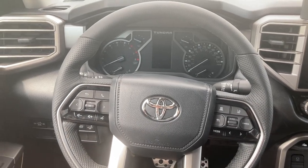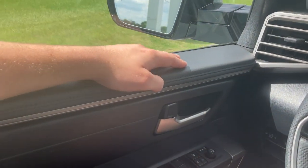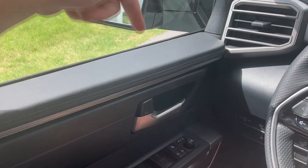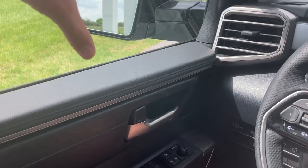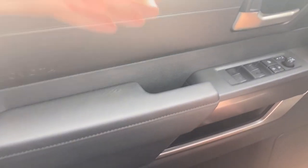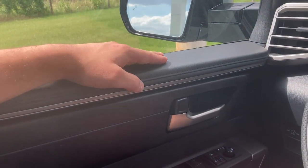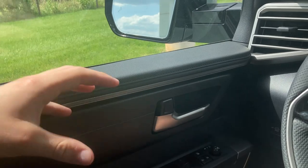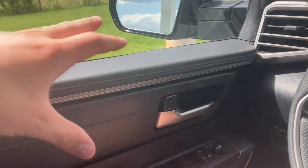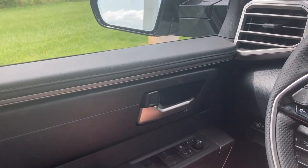Moving to the interior on the Tundra, one of the things I want to start by highlighting is this really nice leather-wrapped armrest. I've talked extensively about how truck guys rest their arms up here, so they should make this part of the door comfortable, and Toyota does that. They know their market. It's very comfortable to rest up here. There is of course an armrest down here as well, but on my Tacoma, for example, you can't really do it — it kind of slopes down. I really like that attention to detail.